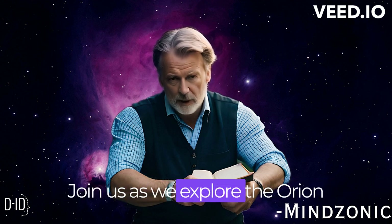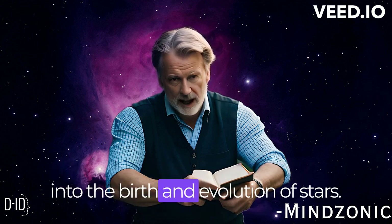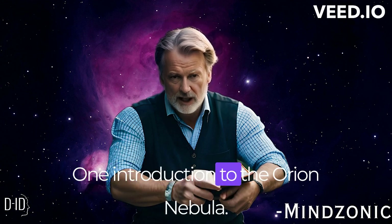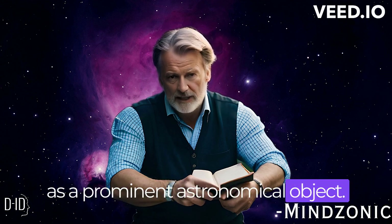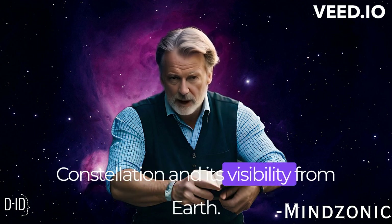Join us as we explore the Orion Nebula, unraveling its mysteries and gaining insights into the birth and evolution of stars. We begin with an introduction to the Orion Nebula — a brief overview of it as a prominent astronomical object, including its location in the Orion constellation and its visibility from Earth.